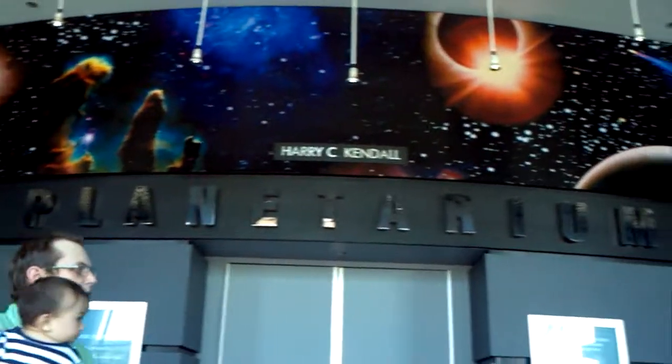Here's a really cool mural. It's amazing. It says Planetarium on there. Here's the International Space Station. It's pretty cool.